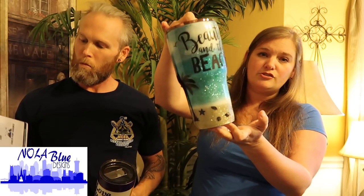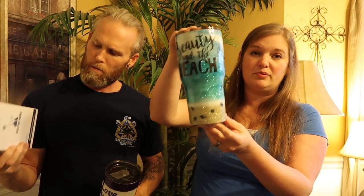So these are amazing. These are from Nola Blue Designs. I'm going to leave a link in the description to her on Facebook and on Instagram. This size cup is completely customizable — you can get with her and get the design, tell her the designs you want. It's a 30 ounce tumbler.